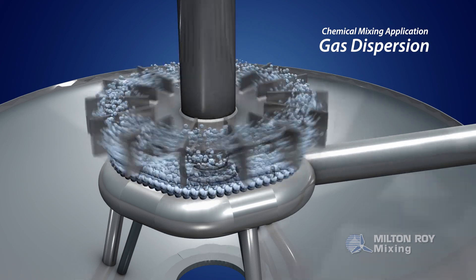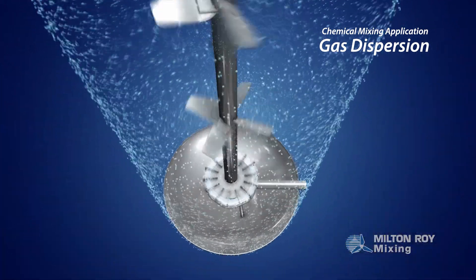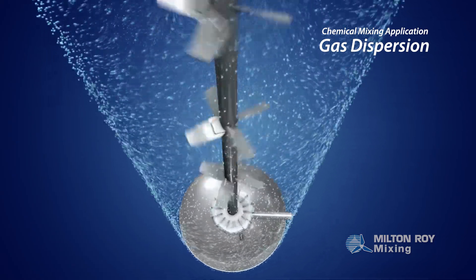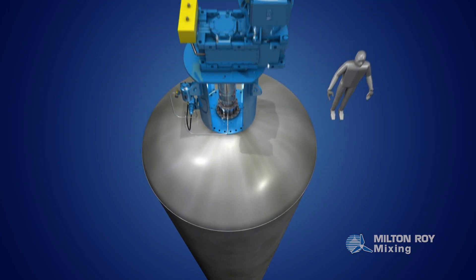In a gas dispersion application, a high-shear impeller is used to break gas bubbles into smaller units, as additional impellers pump the fluid around the tank, mixing it with the gas bubbles to ensure an ideal chemical reaction.